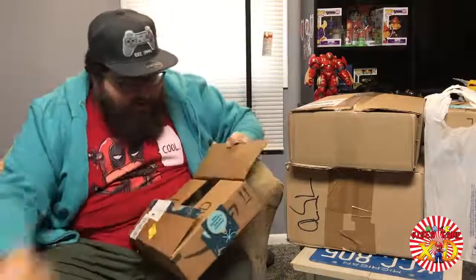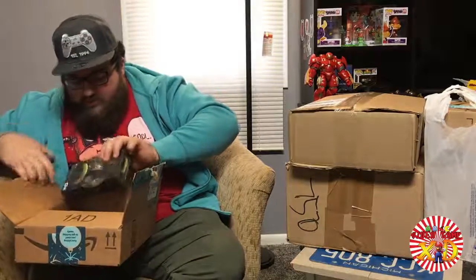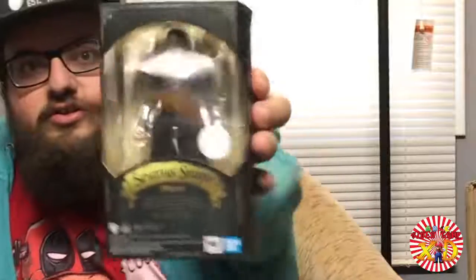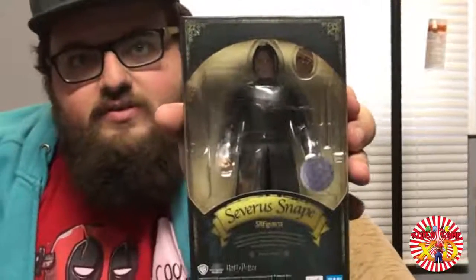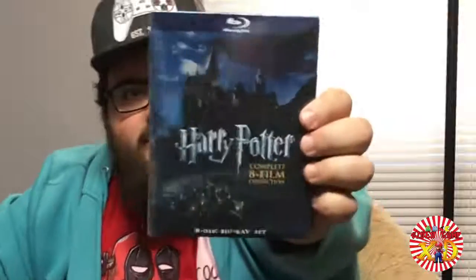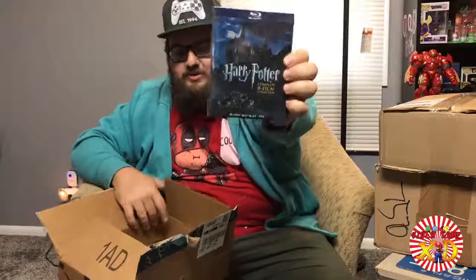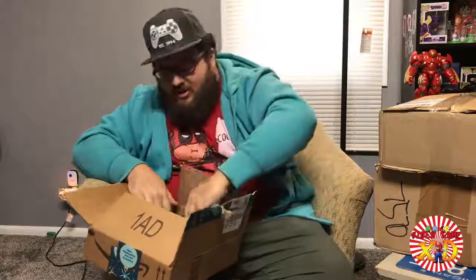Okay, let's start off with something small — I got the SH Figuarts Professor Snape, which looks pretty dope. And the piece of resistance is the Harry Potter 8-Film Collection Blu-ray set. I got this for $26, which was really cheap. I was really happy about this — now I can binge-watch my favorite movie series full time!